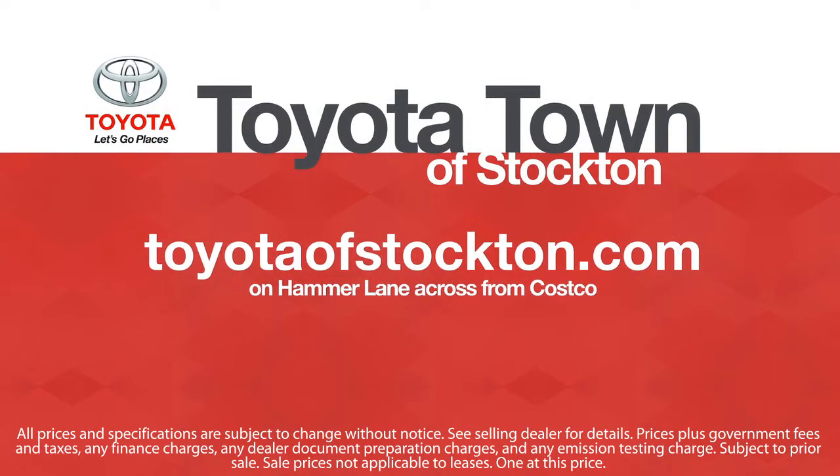We hope you'll give us the opportunity to show you what excellence in customer service looks like. So give us a call or stop by.